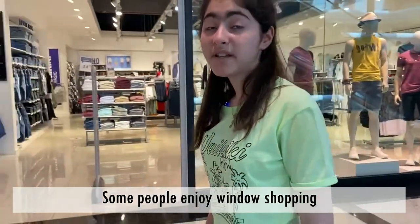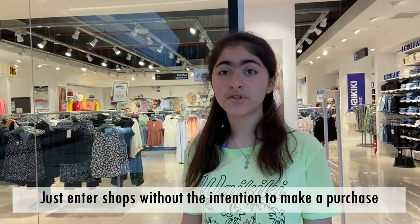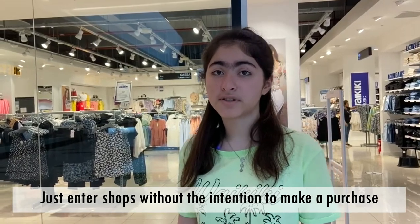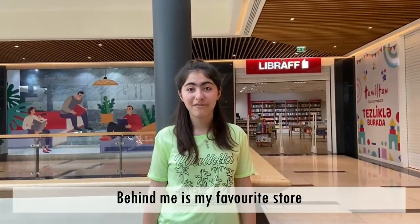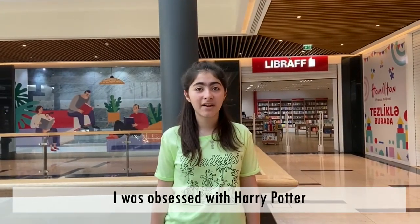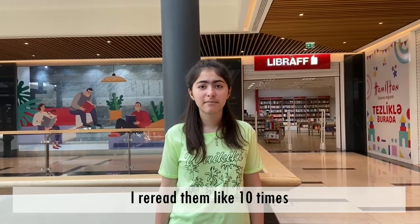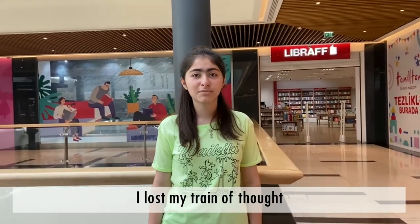Some people enjoy window shopping — just entering shops without the intention to make a purchase. Behind me is my favorite store: a bookstore. I love to read books. I was obsessed with Harry Potter — I re-read them like 10... maybe 20 times.